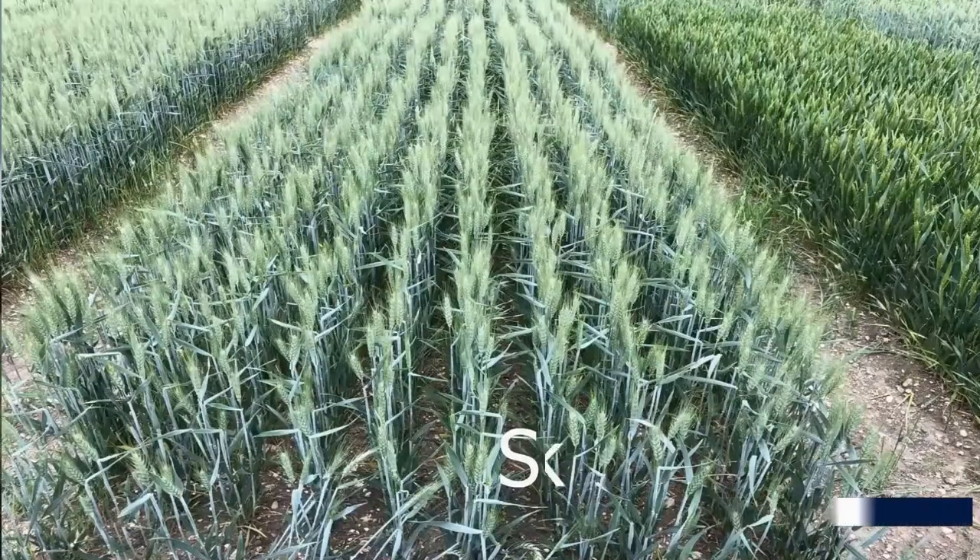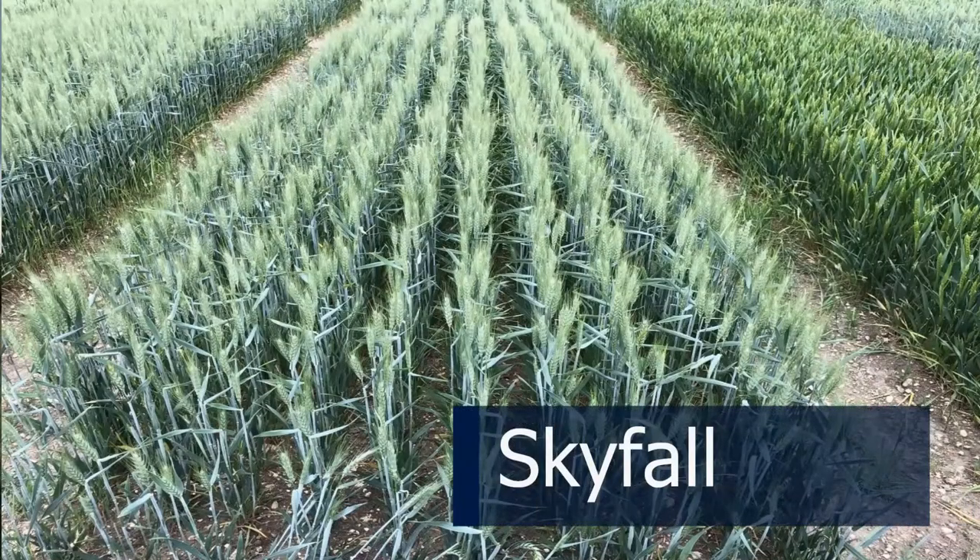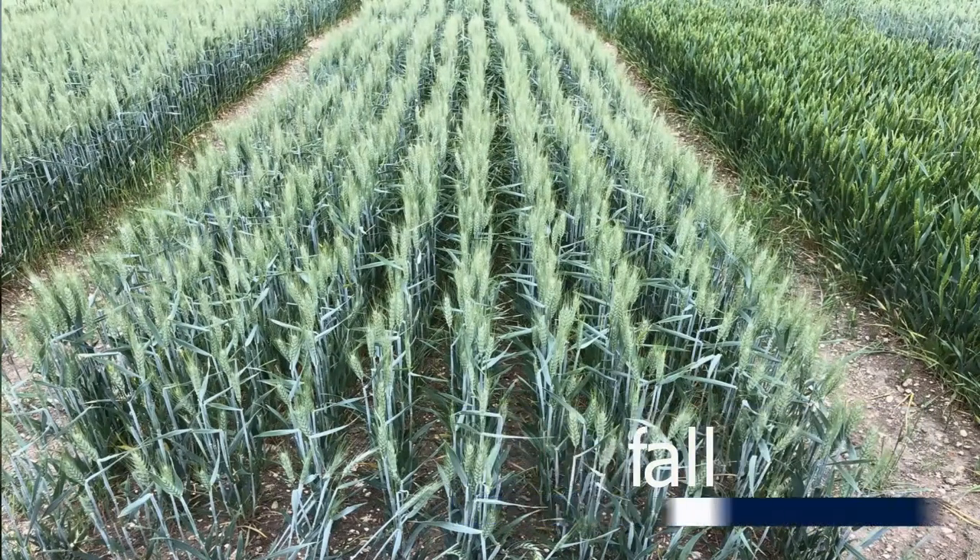There are three Group 1 varieties here. Skyfall is the oldest but actually really quite appropriate for very early drilling, very late drilling, or early drilling in the new year because of its parentage — so it's a quite helpful variety to have.